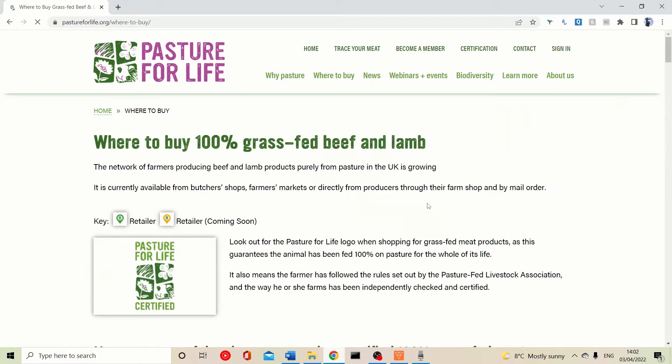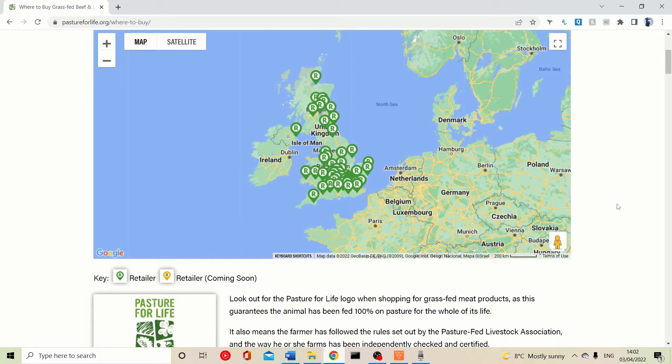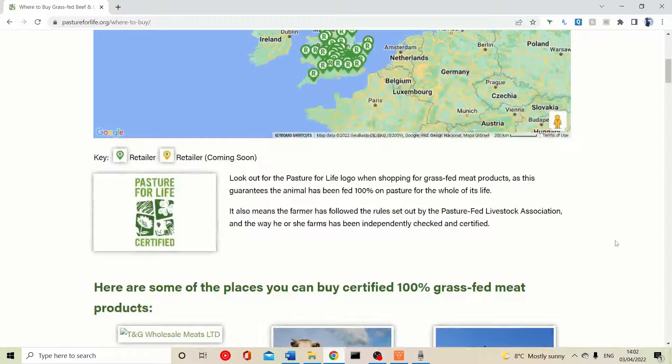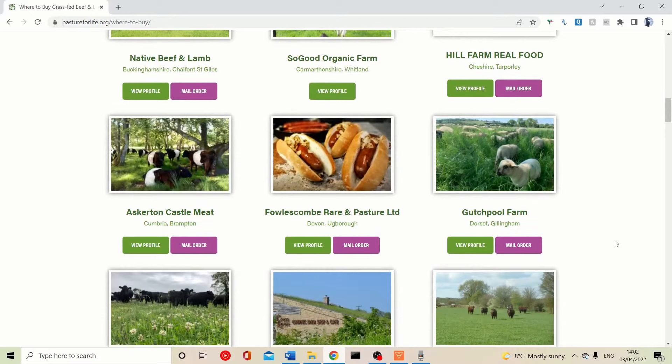The website also shows where to buy meat and dairy. If you click on 'where to buy meat,' it takes you to a page with a map of farms all around the UK, including Scotland, Northern Ireland, Wales, and England. Wherever you are in the UK, you will have at least one of these farms nearby, and many of them do mail order.